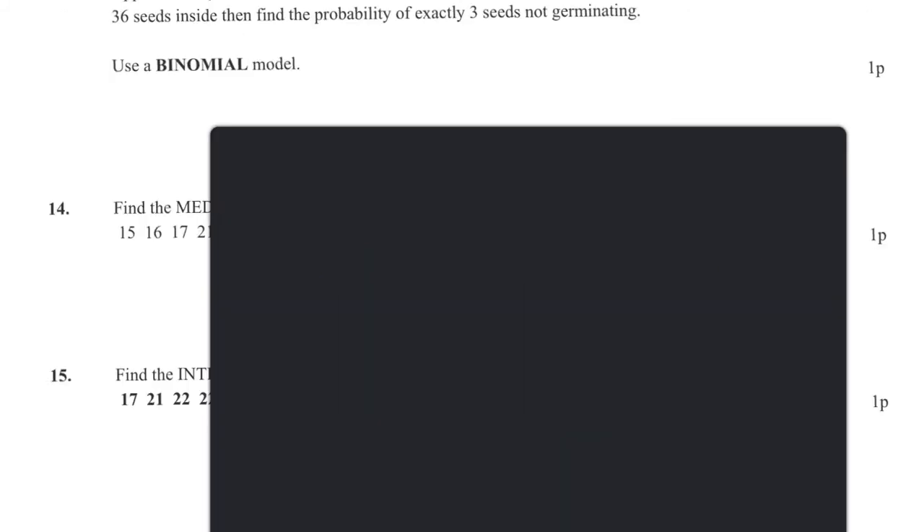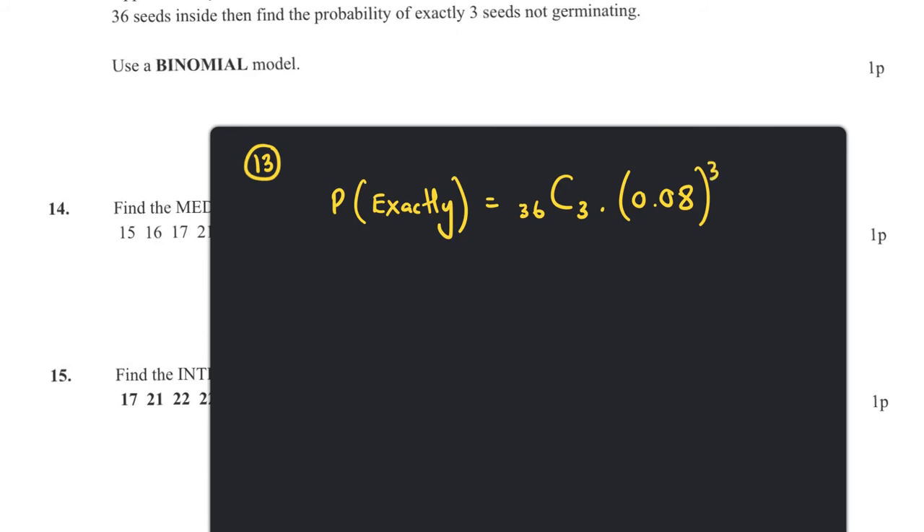Question thirteen: approximately 8% of tomato seeds do not germinate. A packet has 36 seeds. Find the probability of exactly three seeds not germinating — this is a binomial problem. It's 36 choose 3 times 0.08 to the power 3 times 0.92 to the power 33, where 3 + 33 = 36. Putting this into the calculator gives 0.233, which equals 23.3 percent.